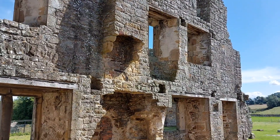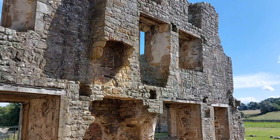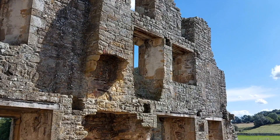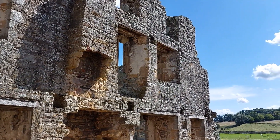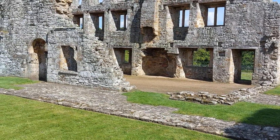The last piece of information on this sign: the vaulted room to your right is the best preserved part of the monastic buildings. Its use is unknown but it may have served as the infirmary. I told them what it was! That's what's left of the post-monastic house.